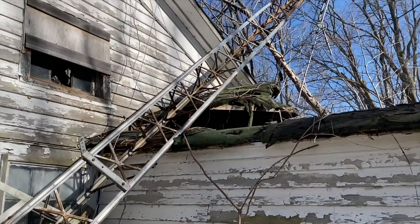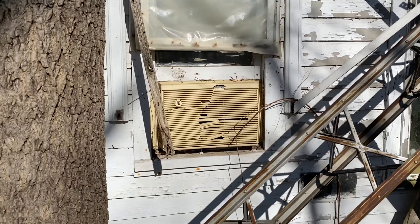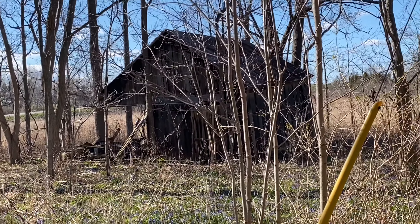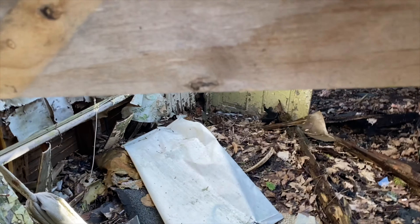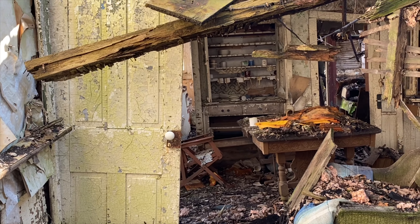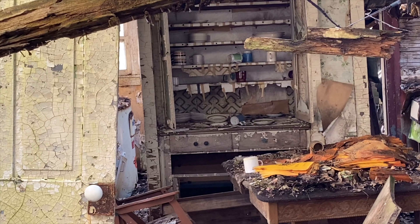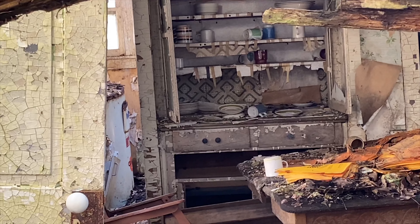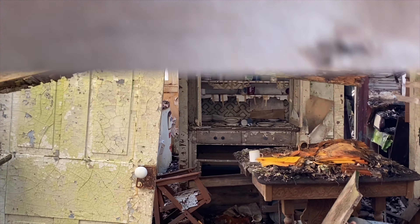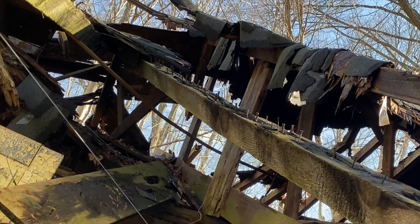There's a nice old AC unit. There's another barn over here we might check out after. We're gonna get a view inside - probably not gonna go in to be honest - but there's still some cups, bowls, some old wallpaper. The place is completely dilapidated.